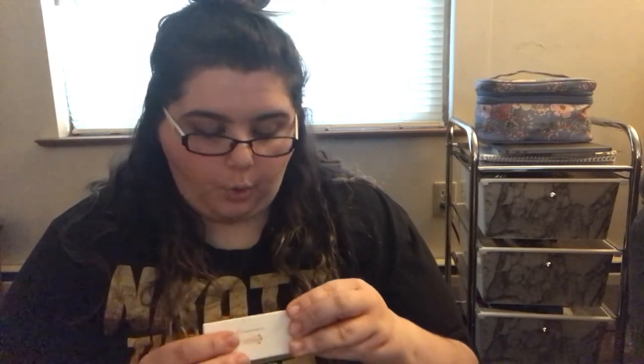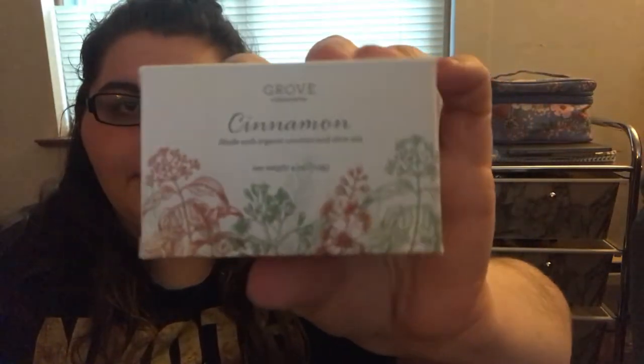This is a cinnamon bar soap — oh my god, that smells like fall, yes! It's a cinnamon bar of soap made with organic coconut and olive oils. So this is what I was talking about — the item the YouTuber I watch has in her kitchen that she uses all the time.